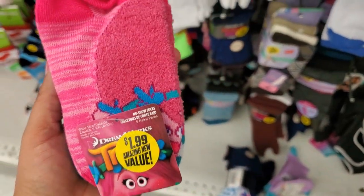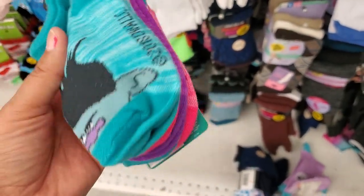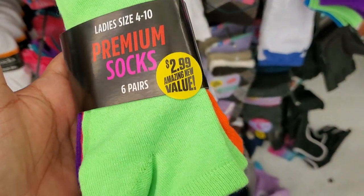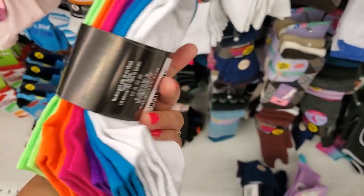This is a better deal — you get five pairs for $1.99. Wow, that's not bad at all, great deal! They've got these really pretty fluorescent lady socks, you get six pairs for $2.99 — those are the colors, super pretty.